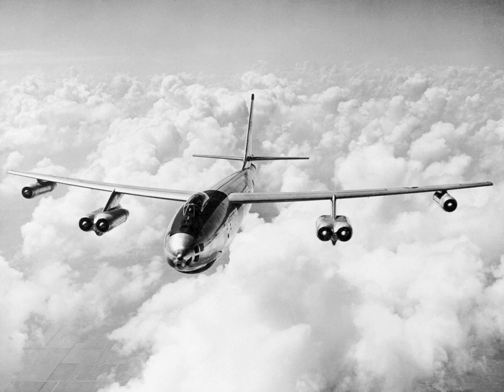Two B-47Es were converted to YDB-47Es to support the GAM-63 Rascal stand-off missile program, and two more were converted to DB-47Es in preparation for the operational introduction of the missile before the program was axed. These two DB-47Es were later used as drone controller aircraft. Several B-47Es were assigned to other specialized test duties and given the blanket designation of JB-47E. One was used in the late 1960s to test fly-by-wire control system concepts.